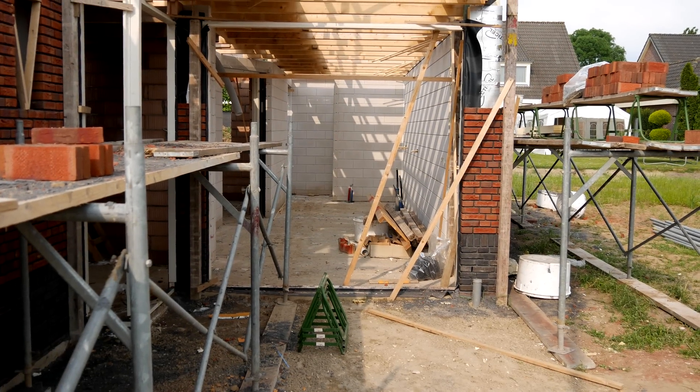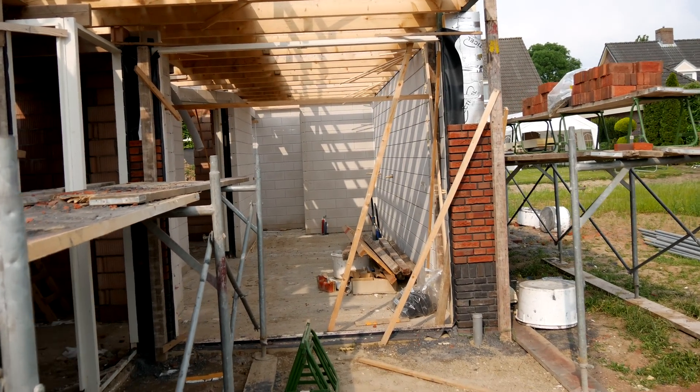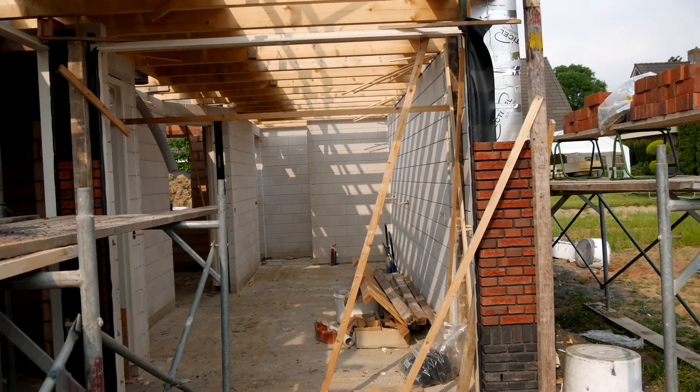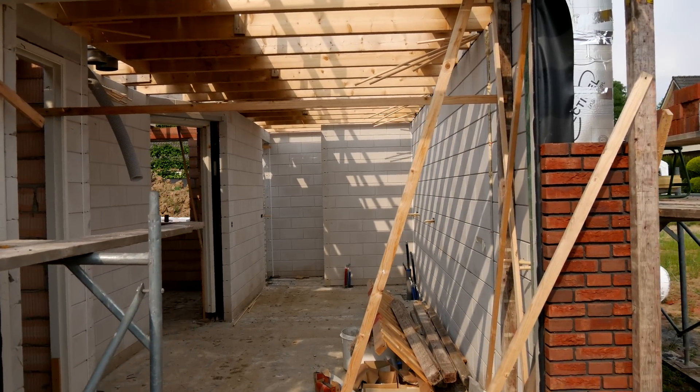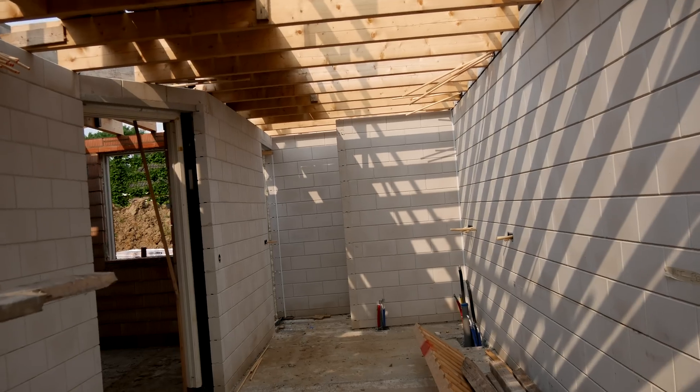Hey guys, this is Quindor from Intermittent Technology, and I want to give you a first tour of the house we're currently building, especially focused on all the IT-related systems that are going to go in there.